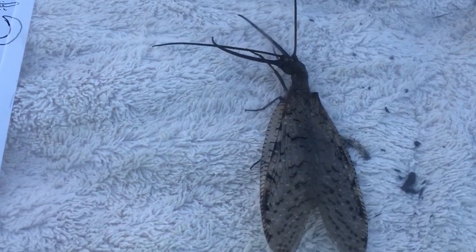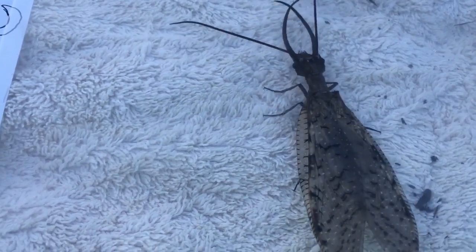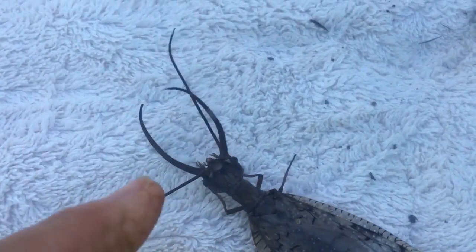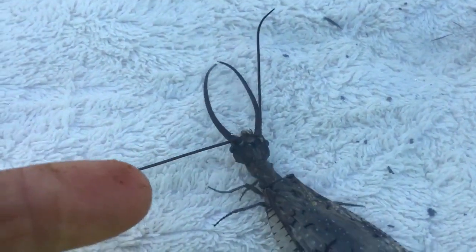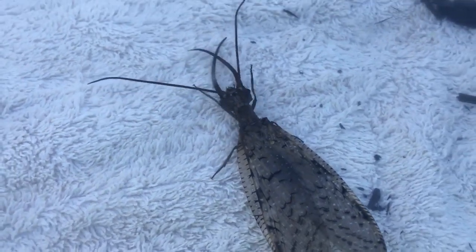The female will lay her eggs on bridge abutments and logs and things, and they look like bird poop when they lay their eggs. The eggs will then hatch, and the little ones will move into the water. They say they're incredible predators because they have huge mouthparts on them. The young ones are called Hellgrammites, whereas this adult has a different name — the Eastern Dobson Fly.